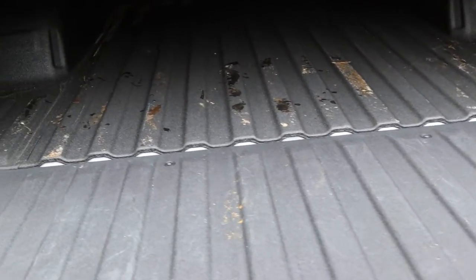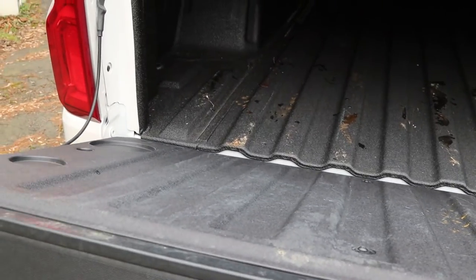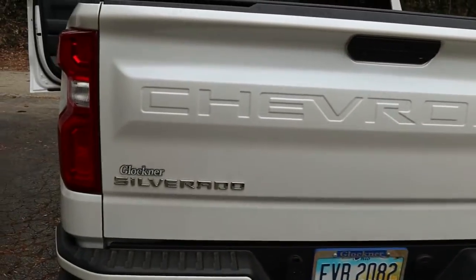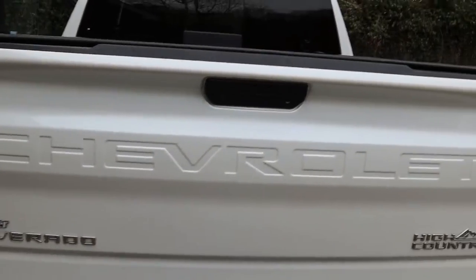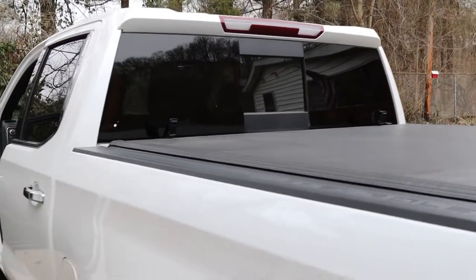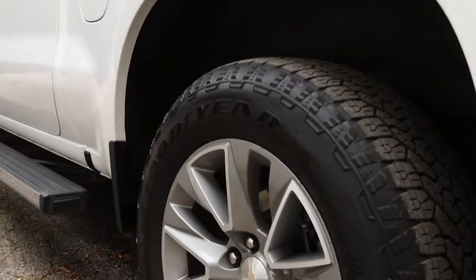I really like the fact that when you pick up on the tailgate and hold it there, it actually will pick itself up on its own. It's got the standard 5.3-liter engine, which has been tried and true over the years.